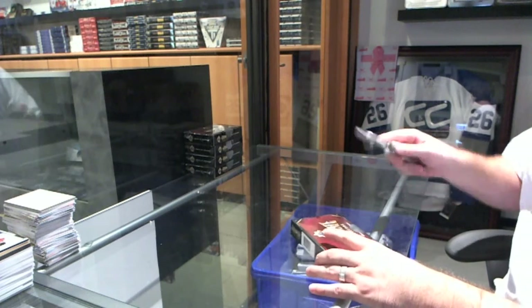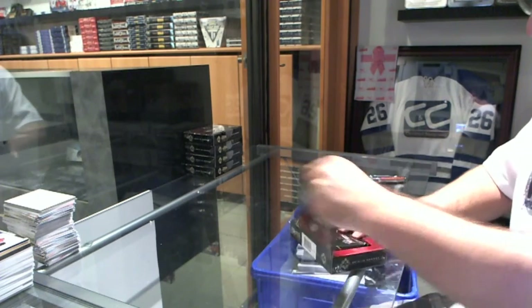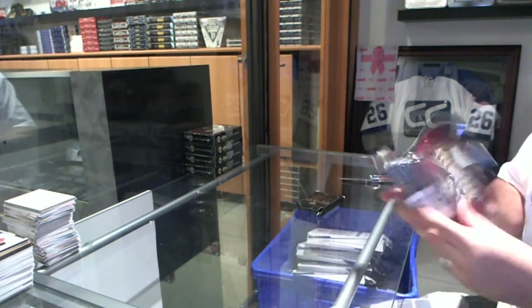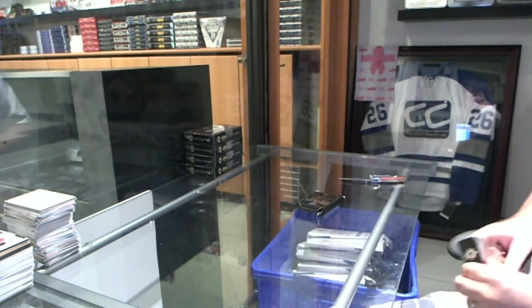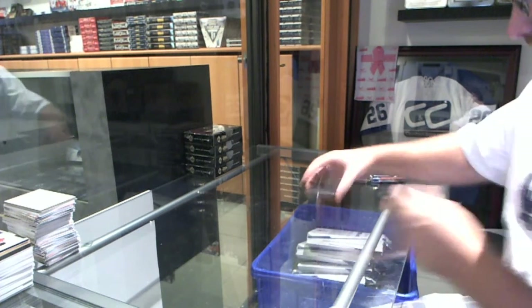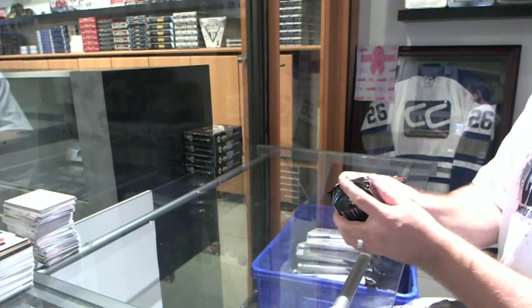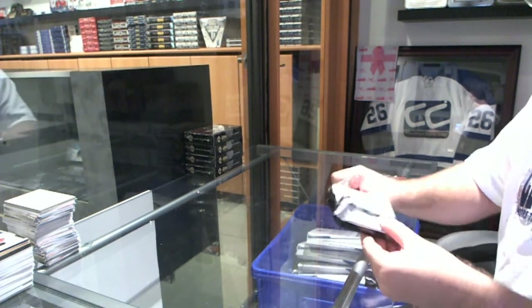Here we go! Starting off, C&C Break number 5153. We've got the 5-box half case of Ultimate. I think Brad opened this from a fresh case, so don't worry guys. If this case is very subpar, then by all means, you know what we can do. Close to the other half.